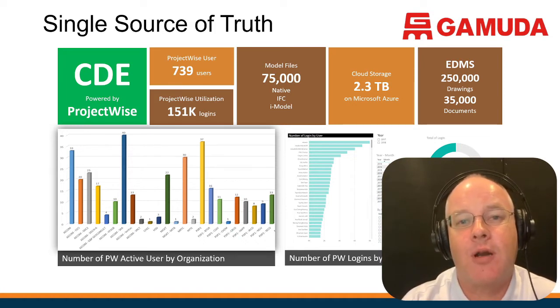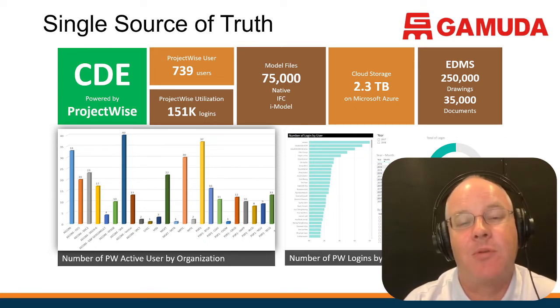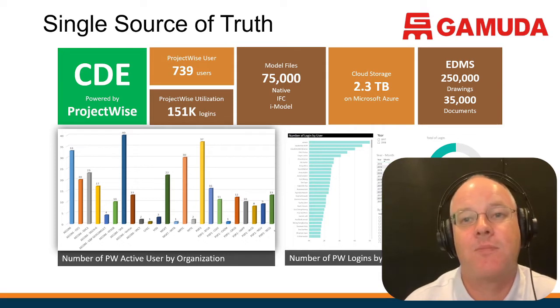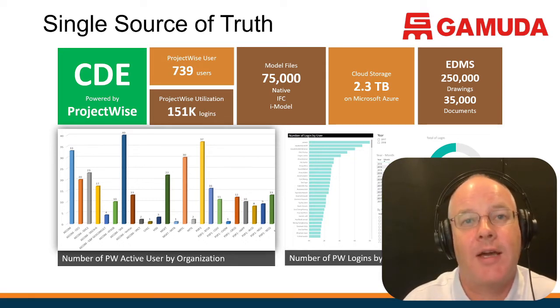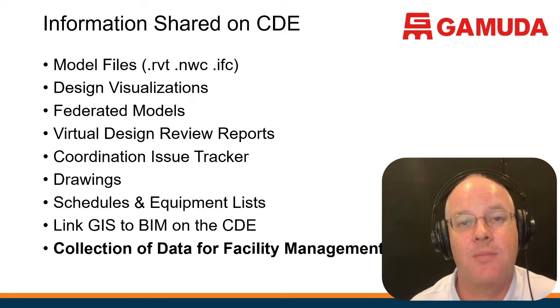These systems require a couple of things: they need to track the logins of the people using them, and they need to link asset information to different attributes — documents, models — building a link between the asset information and the design information. This is why we don't want all the data in the models, but rather a way of linking the assets together. Here you can see a list of all the information typically stored on this common data environment.